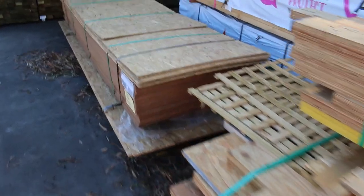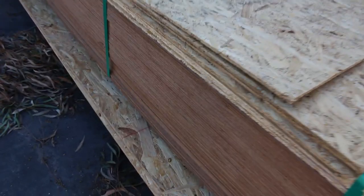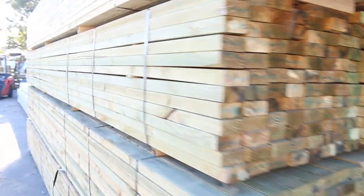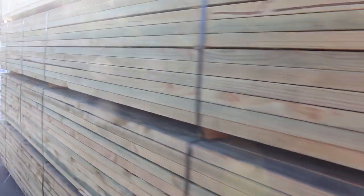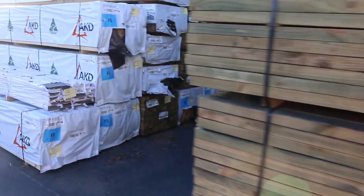Another unreserved lot there, lot 184 — mixed pallet of sheeting product. Looks like there's a bit of masonite in the middle there. Does look like quite a nice looking pallet. We've also got a massive load of doors in this week which you'll see a little bit later.